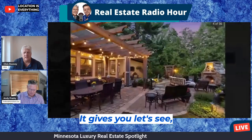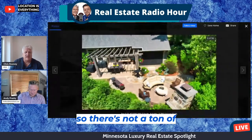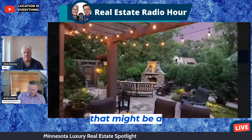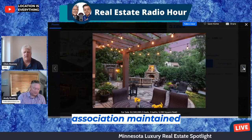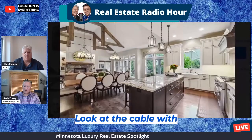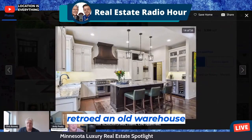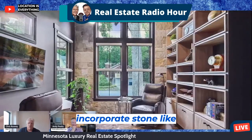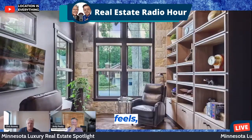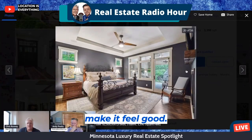It looks like it's fully grown everywhere around, so there's not a ton of maintenance. That might be a combination of association-maintained. But look at the cable with those beams — that's a different kind of look. I'm not sure I've ever seen that before. It's like they retro'd an old warehouse or something. I love when they incorporate stone like that, different fields, woods, and metals — but not too much, just enough to make it feel good.